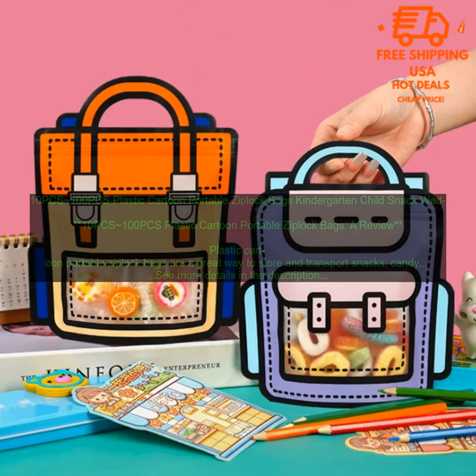These bags are made of durable plastic with a strong zipper closure, so you can be sure that your items will stay safe and secure. The bags come in a variety of fun and colorful designs, so you can find the perfect ones to match your event or occasion.